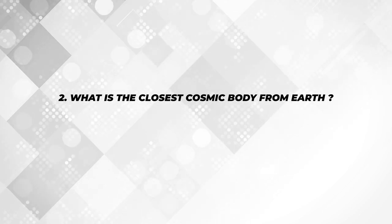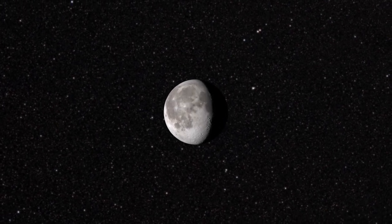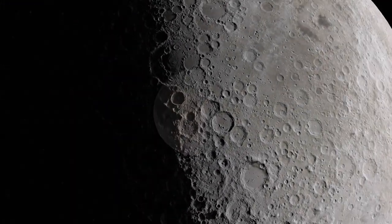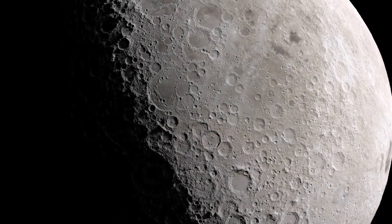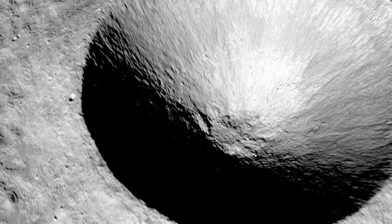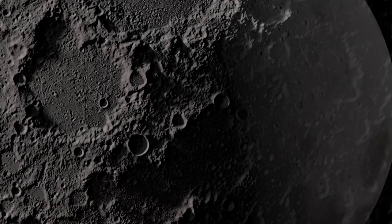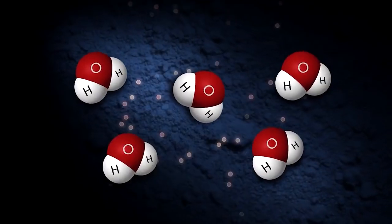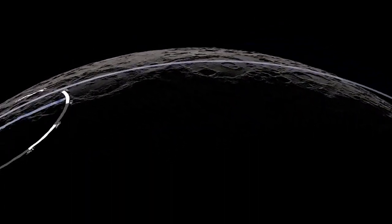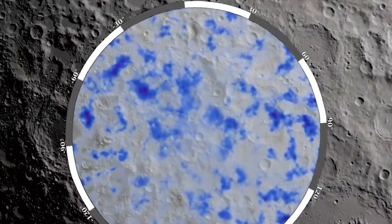What is the closest cosmic body from Earth? The Moon — the closest cosmic body at which space discovery can be attempted and documented. It is also a versatile testbed to demonstrate technologies required for deep space missions. In this mission, the lunar south pole was the area of exploration. The lunar south pole is especially interesting because of the much larger surface area that remains in shadow than that of the north pole. There could be a possibility of the presence of water in permanently shadowed areas around it. In addition, the south pole region has cavities that are cold traps and contain a fossil record of the early solar system.